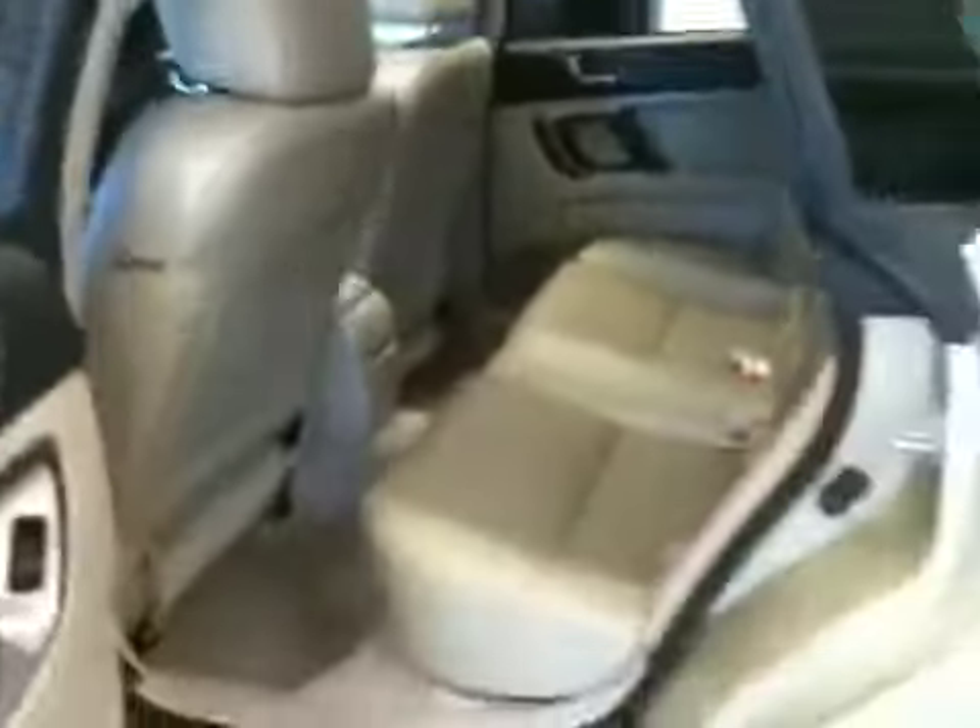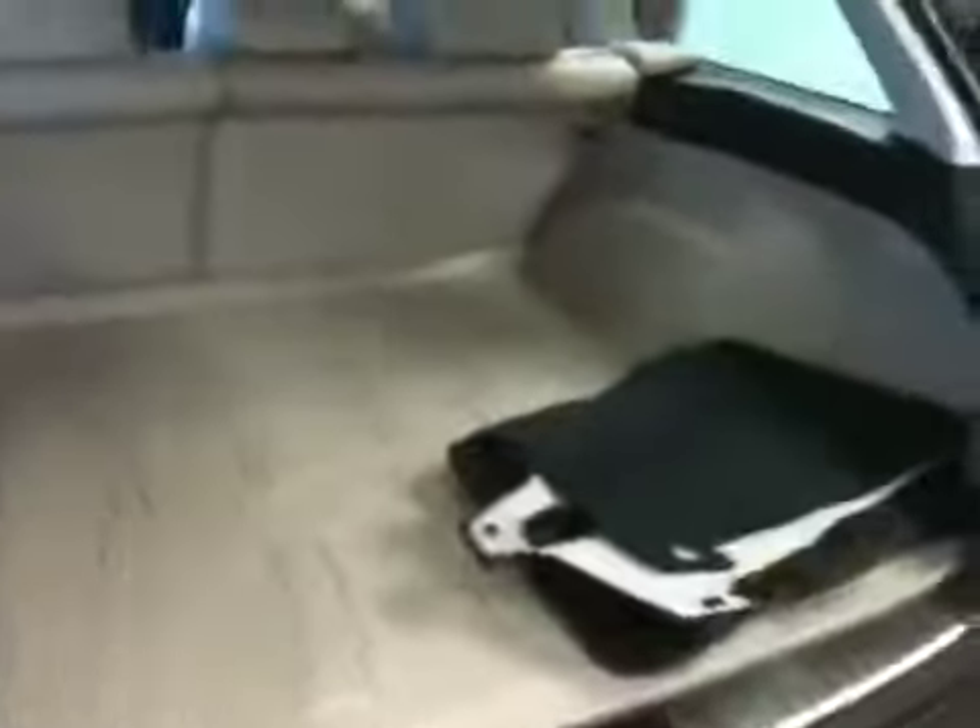Heated seats. Look at the leg room in the back — plenty of room for your family. And you need some storage space? Check this out. Lots of room here in the back for all your goodies.